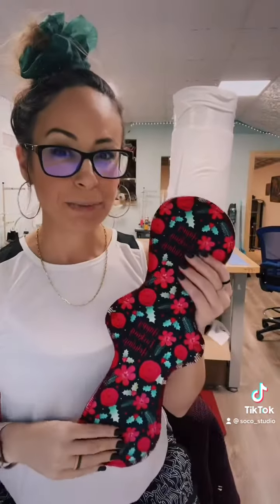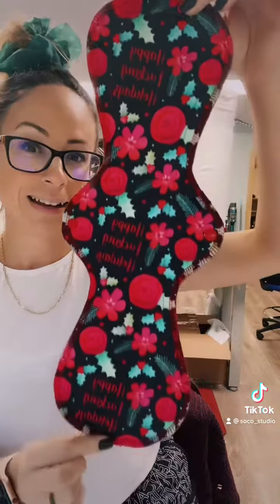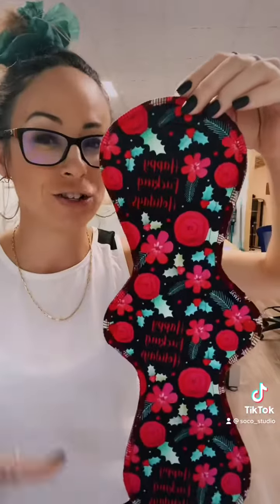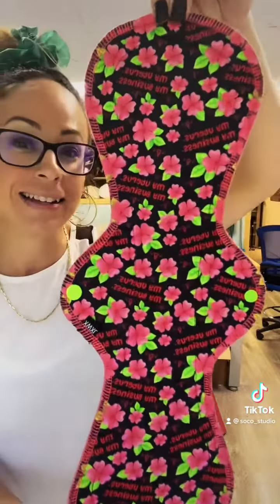Here's the first print. It is one of the holiday prints and it says 'happy effing holidays.' This is a stay dry wicking jersey knit. The second print that is stocking tonight is also a stay dry wicking jersey and it says 'my uterus, my business.'